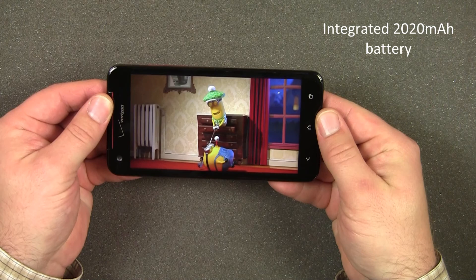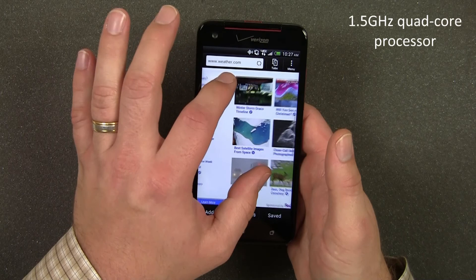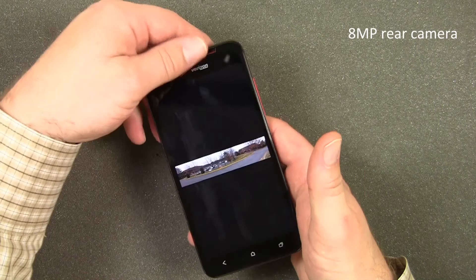An integrated 2020 mAh battery powers the vibrant display on the DNA for up to 12 hours of talk time and 14 days standby. With a top-notch display, you would expect the DNA to have top-notch hardware inside, and it doesn't disappoint. It's powered by a 1.5 GHz quad-core processor with 2 GB of RAM and 16 GB of onboard storage, meaning you won't have any lag or delay when using your DNA.